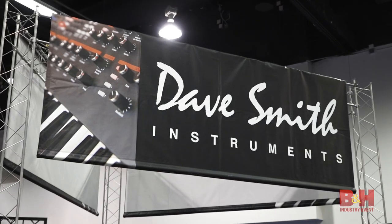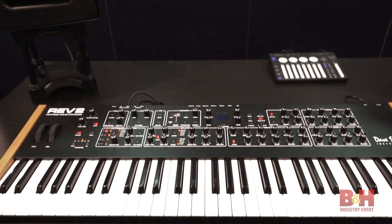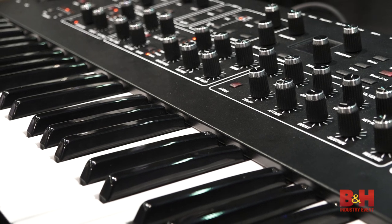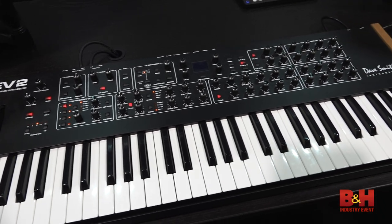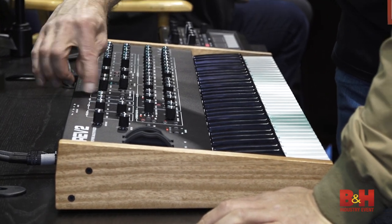Synth guru Dave Smith rolled out what he billed as an update to his legendary Prophet 8 synth in the form of the Rev 2. The Rev 2 has 16 voices and also gives you a Curtis filter per voice, along with their new wave shape modulation.